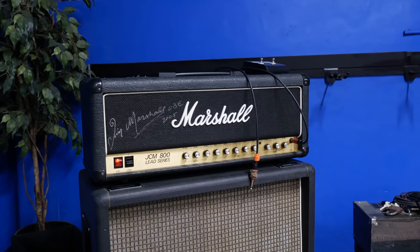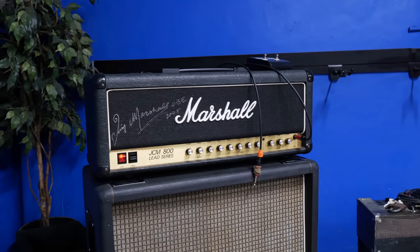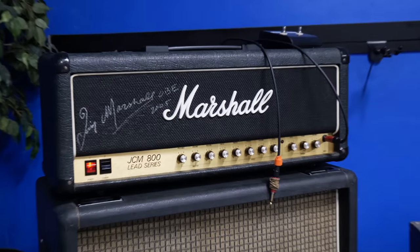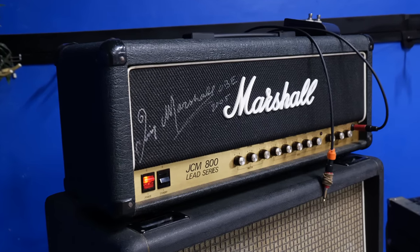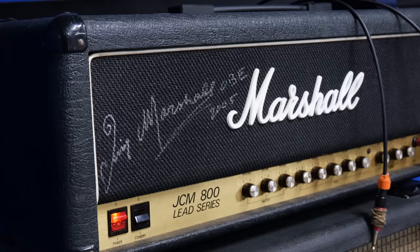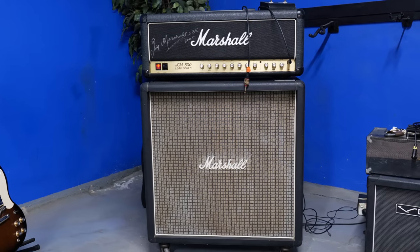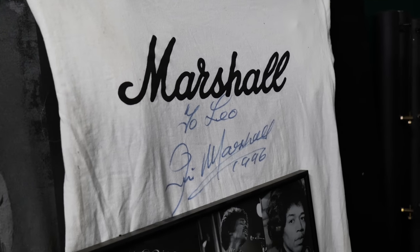Here we have one of the most legendary amplifier heads of all time — this is the JCM-800. This is one of the most sought-after amplifiers for rock players. It has a great tone for that style of music — crank it up and let it rip. This amplifier has been signed by Jim Marshall. On Leo's website, there's a great photo of Jim and Leo hanging out. Leo said this amp is just on display — it's part of his personal collection and not for sale. Beautiful amp.